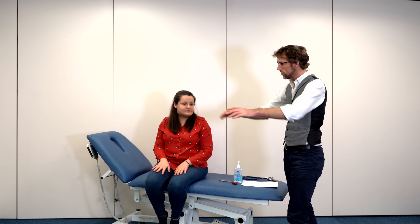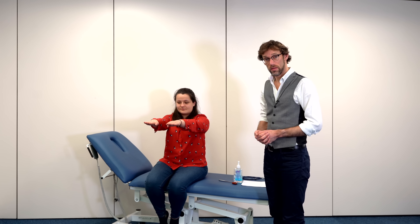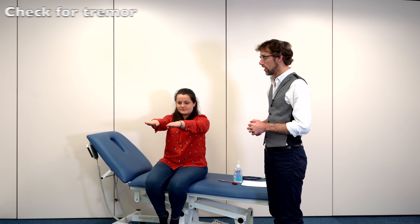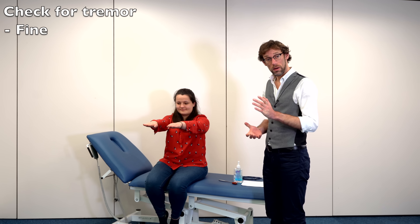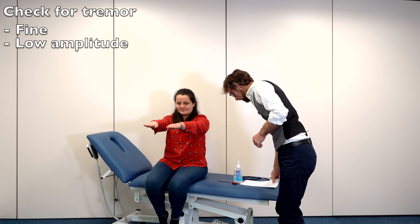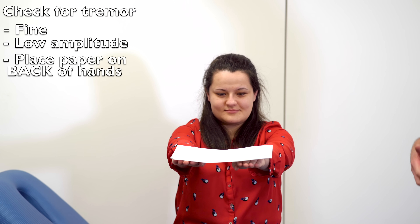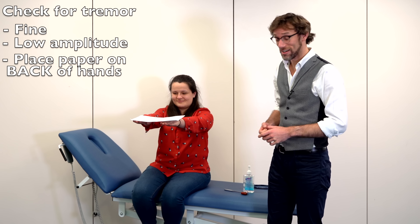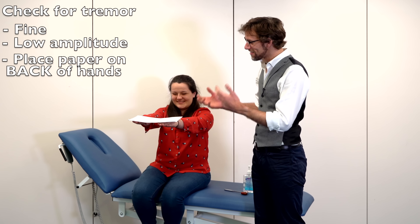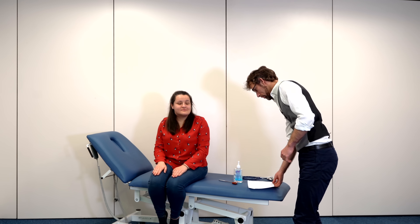So if you continue to put your hands out stretched, one of the things that we may see with a hyperthyroidism case is a fine tremor. That may be something we can see straight away, but possibly not, in which case we can put a bit of paper on the hands to see if that tremor becomes exaggerated. Thankfully, apart from a slight anxiety in front of the cameras, there is no tremor here. If there was, we'd see a significant increase in the mobility of the paper.